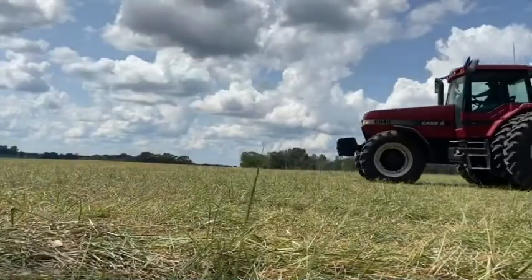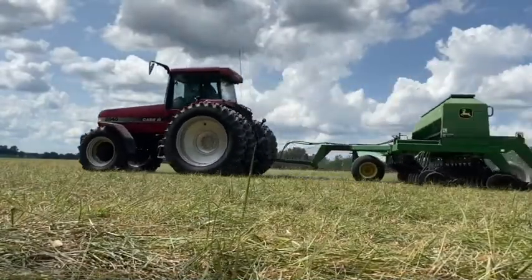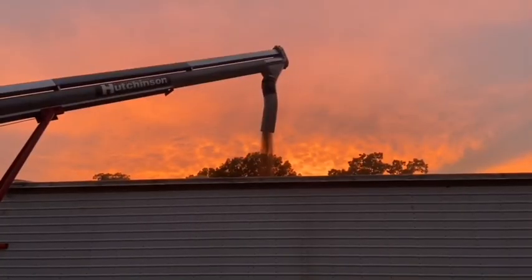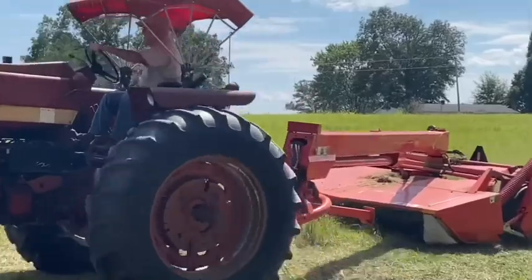Hello, welcome back to the channel. We just now got going — it's 12 o'clock. We had a little run-in last night with a tree limb on the grain bin extensions. Bent two panels. We straightened them out this morning and we'll be getting some new ones. So we'll talk to you later.